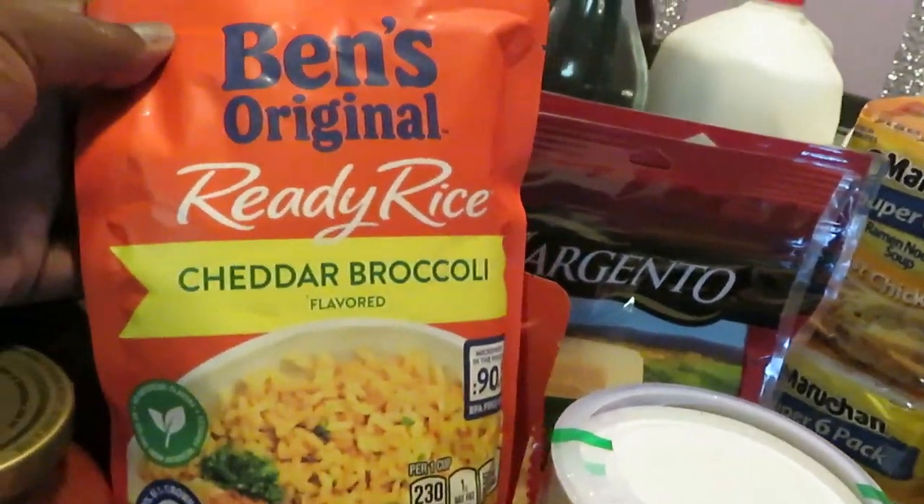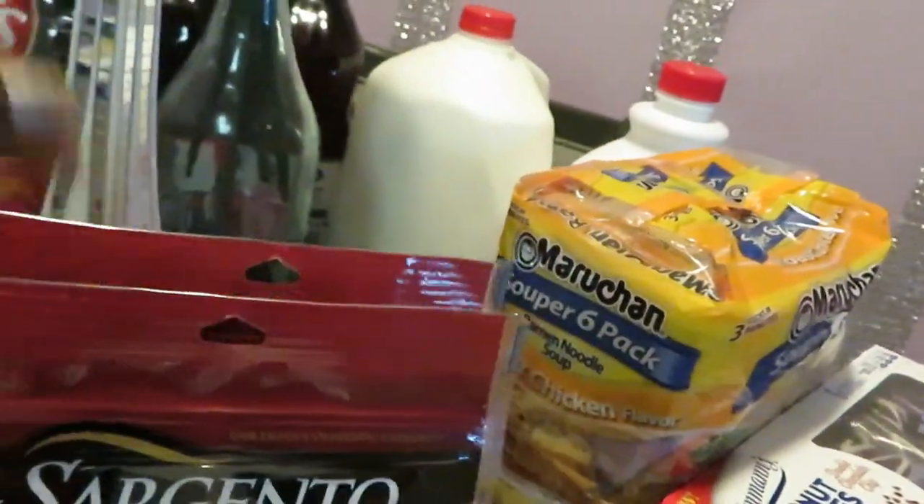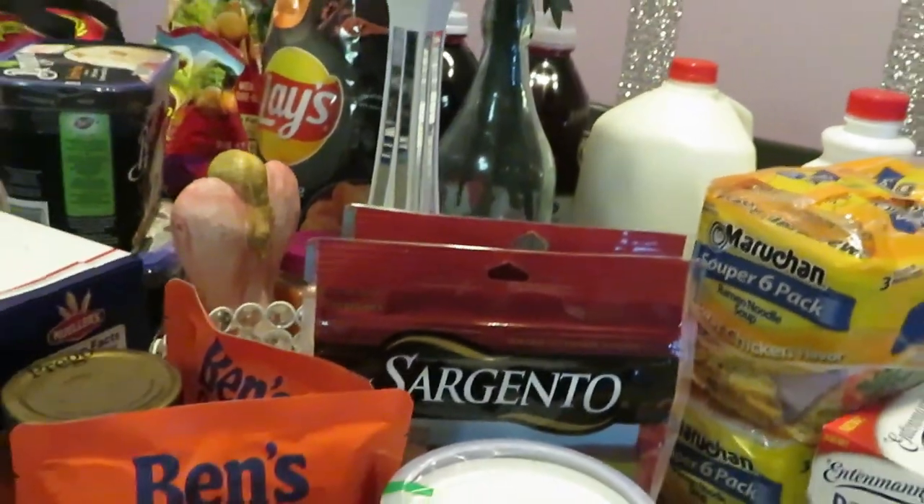Ben's Ready Rice — I got two of the cheddar broccoli. They are BOGO this week as well. Back here we have the Sargento cheese. I got two of the mozzarella. They are BOGO this week as well.